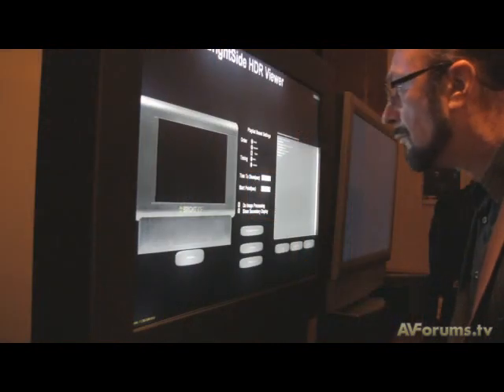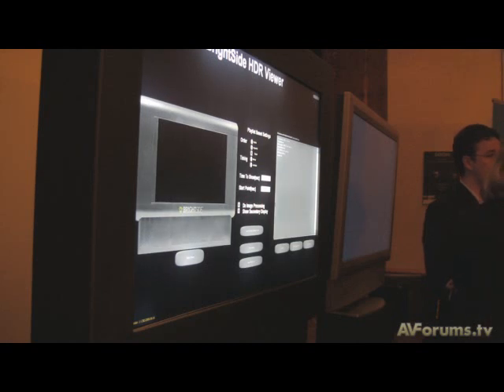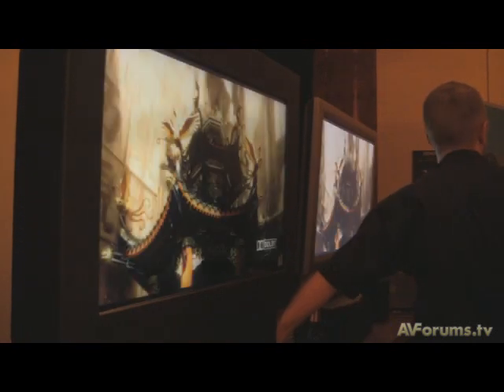Dolby's local modulation technique — this LED local dimming — allows us to get much truer blacks and much brighter brights. With traditional LCD panels using cathode ray backlight units, the image is very often quite dull, flat, and two-dimensional. The whites are often crushed with little detail in the bright areas, and true black becomes a grey. But with Dolby Vision and Dolby Contrast, we're able to achieve a much better contrast ratio that's more true to life.